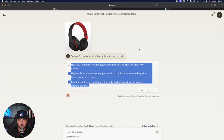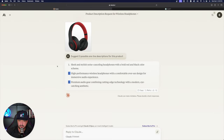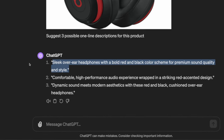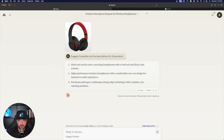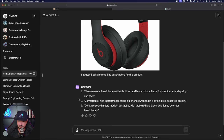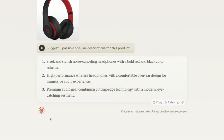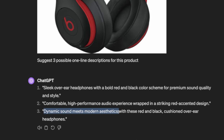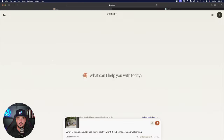ChatGPT's first one-liner: 'Sleek over-ear headphones with a bold red and black color scheme for premium sound quality and style.' Claude's version was slightly less descriptive. Number two: 'Comfortable over-ear design' and 'premium audio experience wrapped in a striking red-accented design.' Interestingly, both Claude and ChatGPT use the word 'aesthetics' in their third description — a common denominator showing both models think similarly about this product.